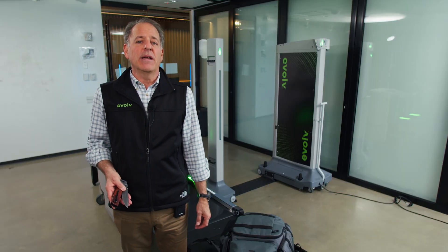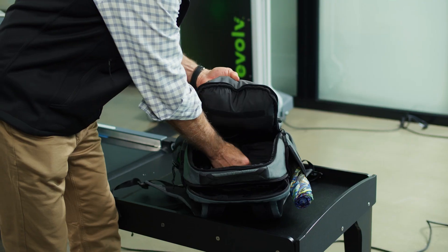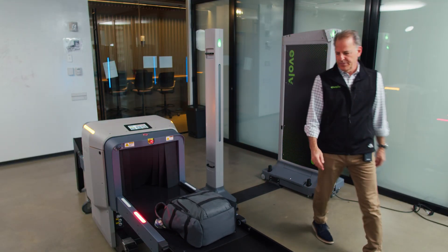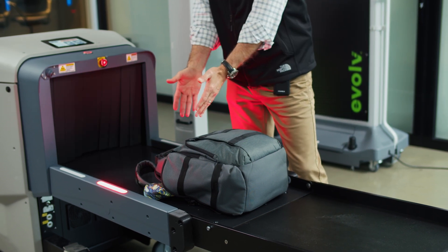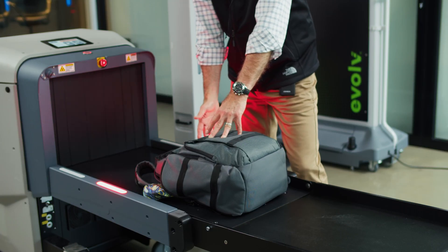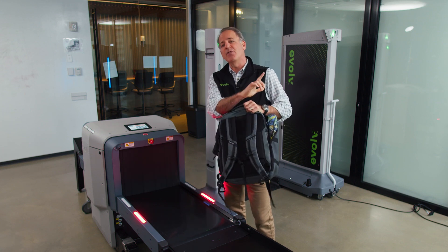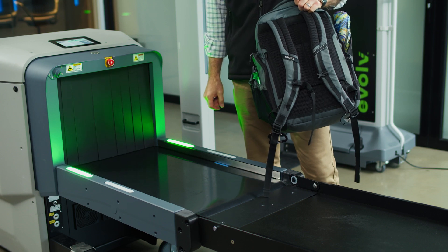Now I've taken the gun out of the bag and replaced it with a knife — same bag, same clutter. As you can see, just like with the gun, the system conveyor stops and the lights turn from green to red. The operator knows this is the bag aligned with the red lights that needs to be hand searched. Their job is to take this bag for hand search and hit the enable button so the system can keep screening the next bags.